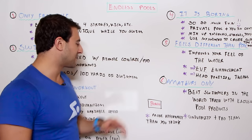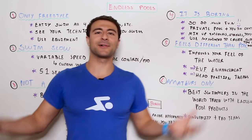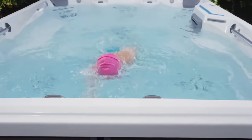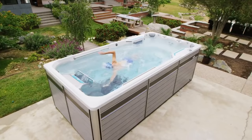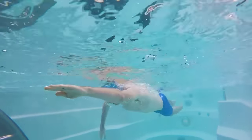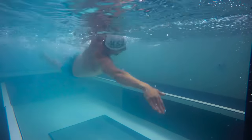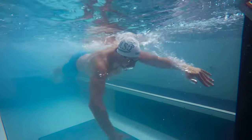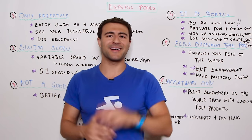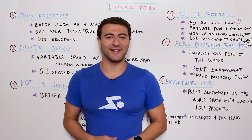Bonus myth: it's more expensive than you think — it's unattainable. You'd actually be surprised. A lot of people assume only mega-mansion owners or top universities have these, but that's not necessarily the case. If you're interested, check out the link in the description to get the free inspiration guide and learn what it takes to get one in your house or backyard. Thanks for watching — let me know in the comments if you've ever swum in one, and happy swimming!